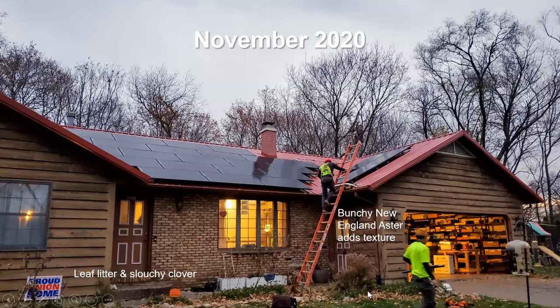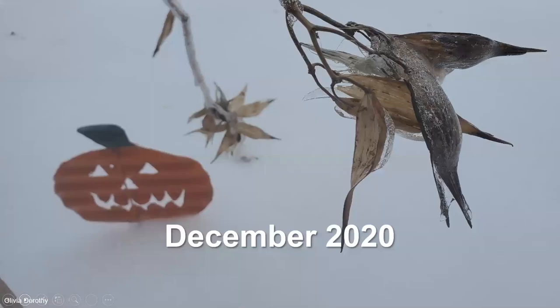I wanted to show what the garden looks like as it goes through the seasons. You can see here that this New England aster adds a lot of texture to the look of the front yard. The leaf litter is all contained — I had to train my husband not to touch the leaves in the pocket prairie. They actually provide quite a bit of color, and you can see there's still a little bit of clover in there trying to hold up into the winter. Then of course you get some really amazing pictures of ice on the milkweed pods in December 2020.